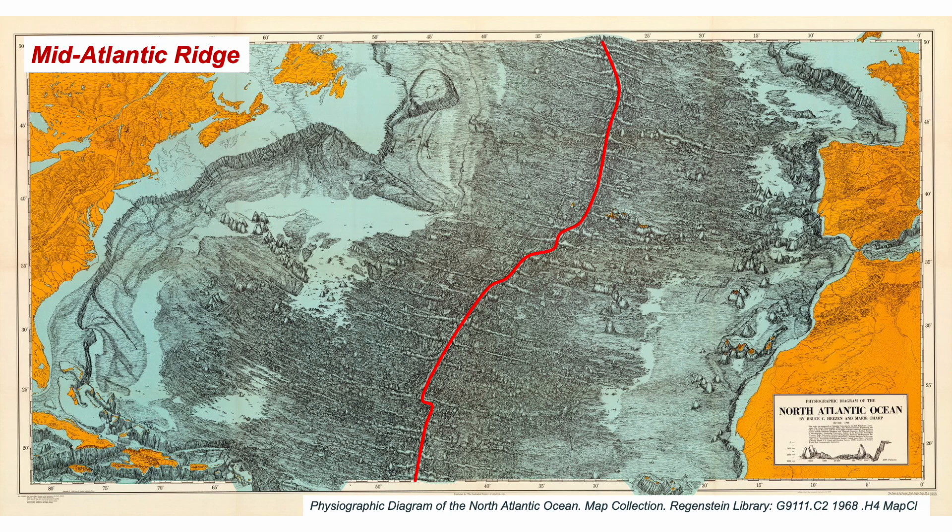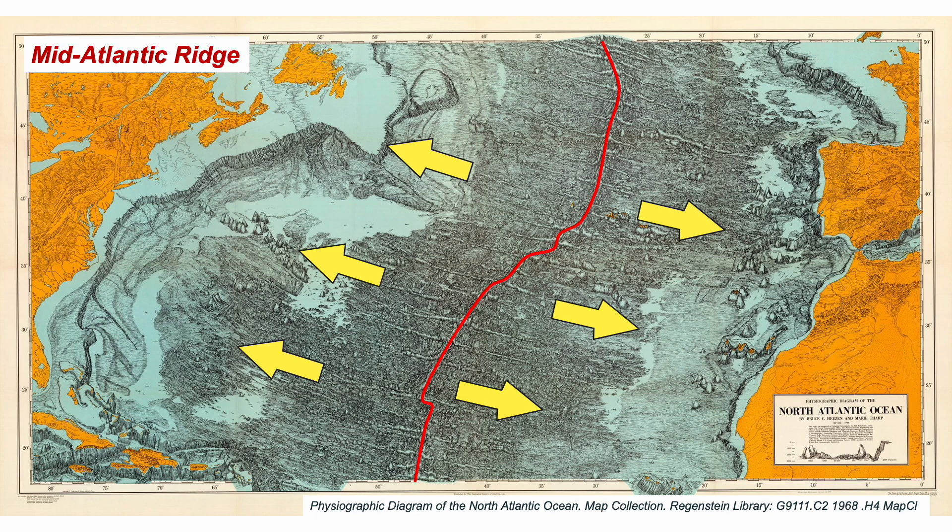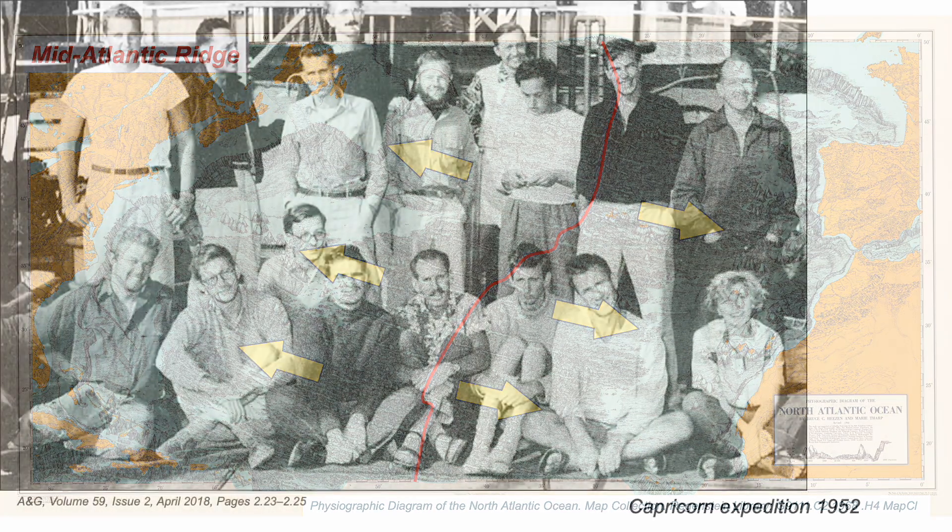The Atlantic Ocean has opened over geological time. But in 1960, this was only a hypothesis, and indeed not a very popular one. More information was needed.